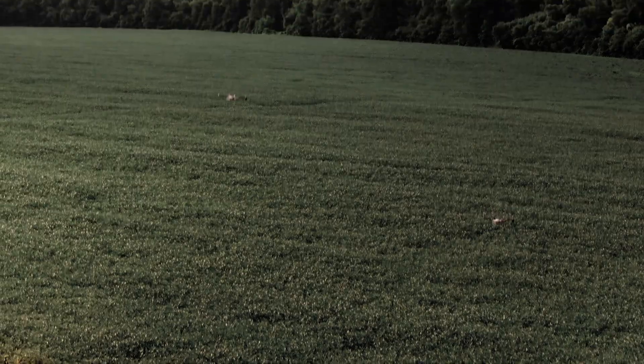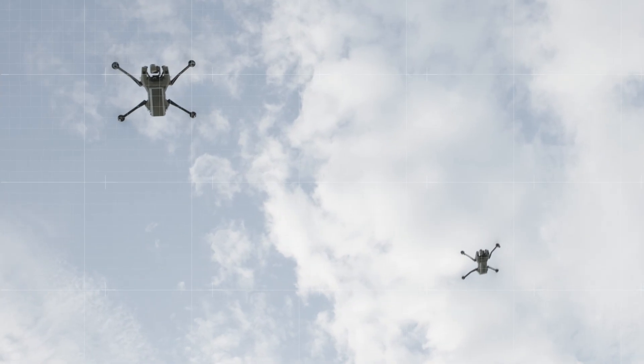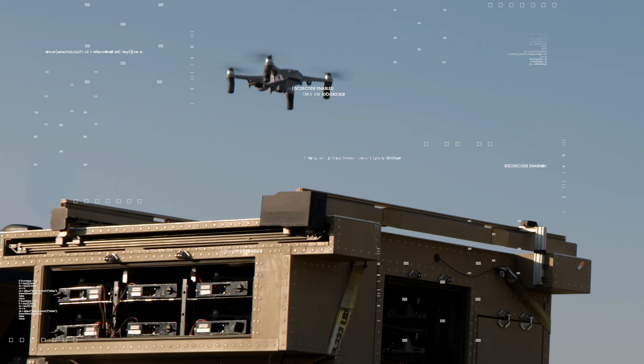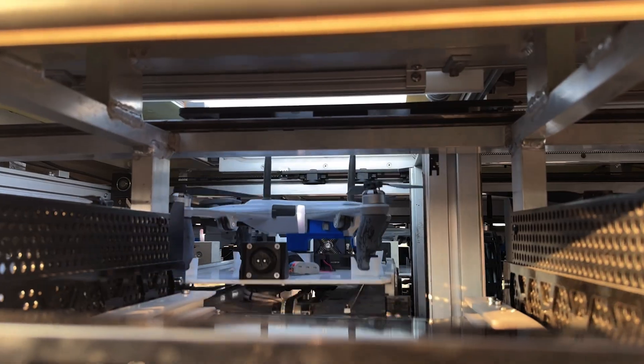The drone goes out and replaces the drone on mission — all of the video feeds and the controls get handed off to the new vehicle. Then the drone with a low battery can come back to the hive system, land, and recharge.